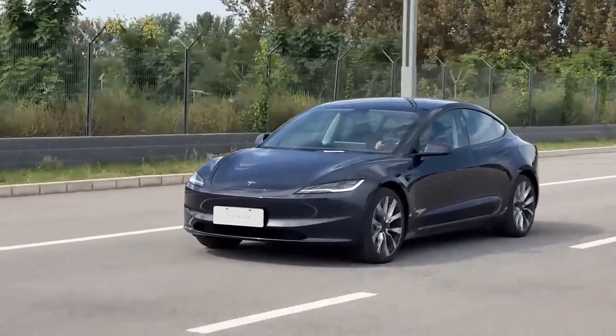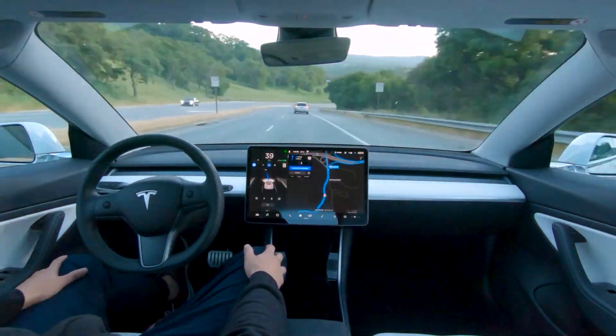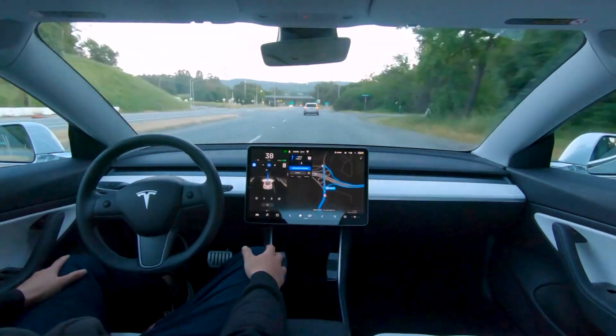While the base Autopilot system has seen enhancements, it's worth noting that the option to upgrade to Tesla's full self-driving capability is still paid and costs $10,000.